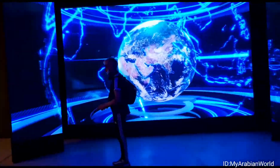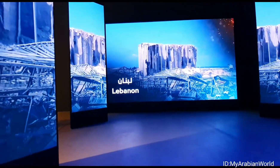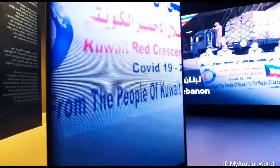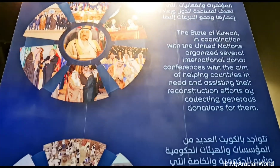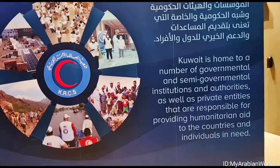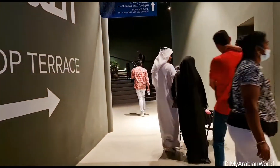The state of Kuwait, in coordination with the United Nations, has organized several international donor conferences with the aim of helping countries in need and assisting their reconstruction efforts by collecting generous donations for them. Visitors have the choice to end their tour here and exit the pavilion, or if they're up for it, they can go check out the rooftop.